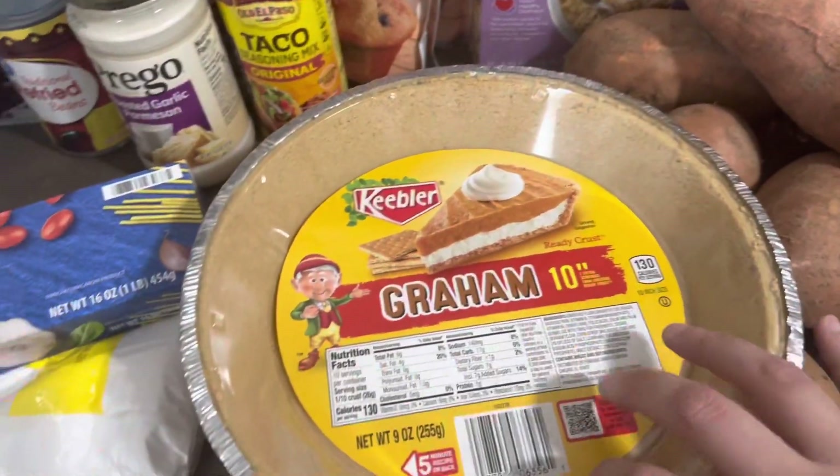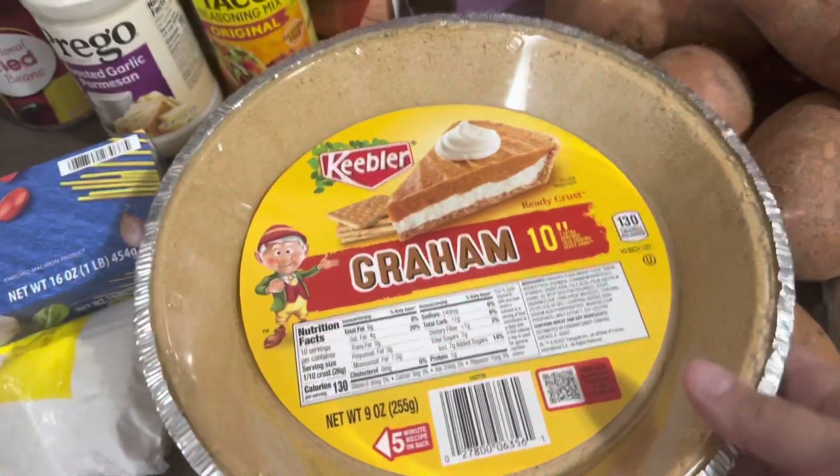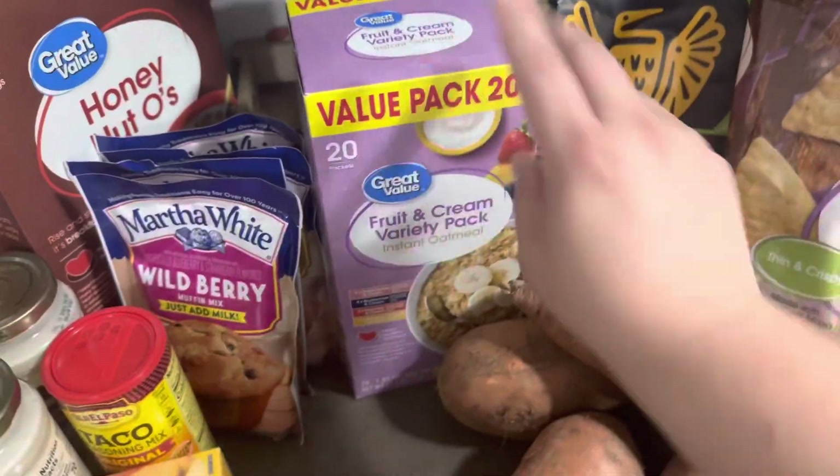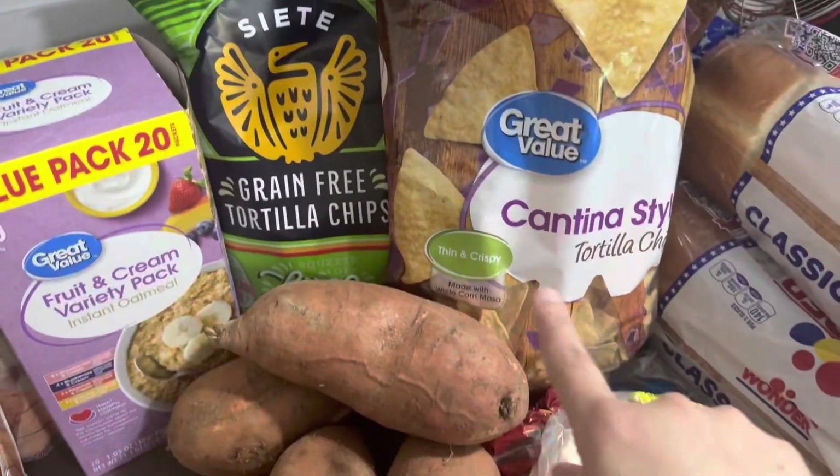I got a graham cracker crust because I'm gonna make a peanut butter pie for a family member who's on hospice. He loves peanut butter and I just wanted to make him a peanut butter pie — it was on my heart. Oatmeal and some tortilla chips.